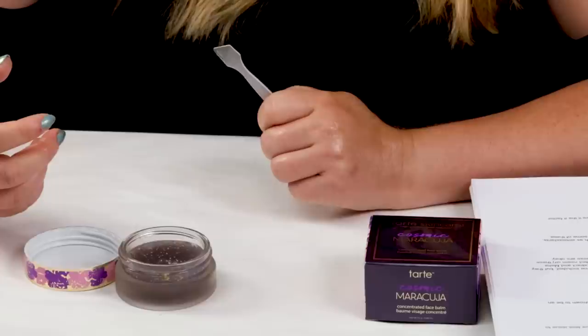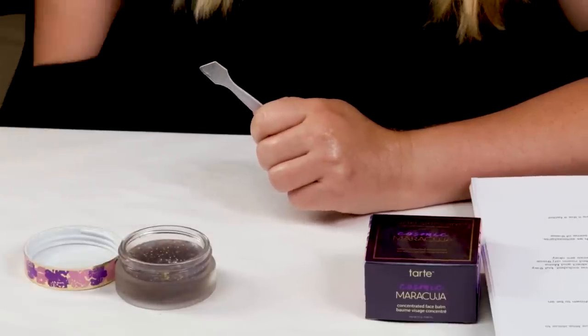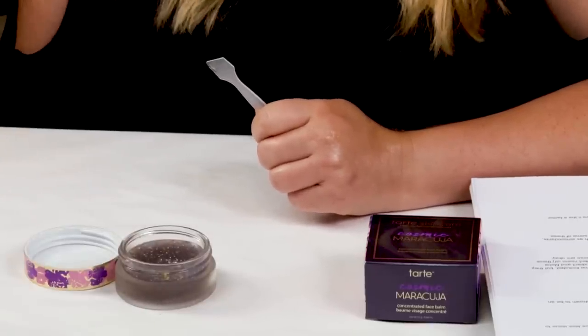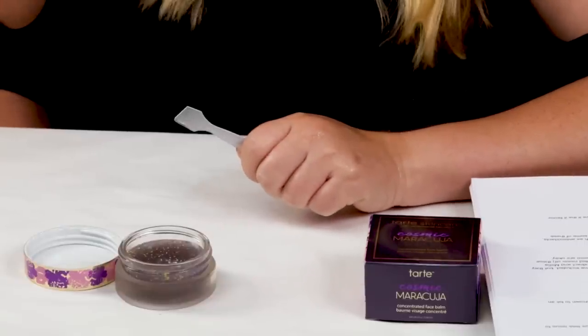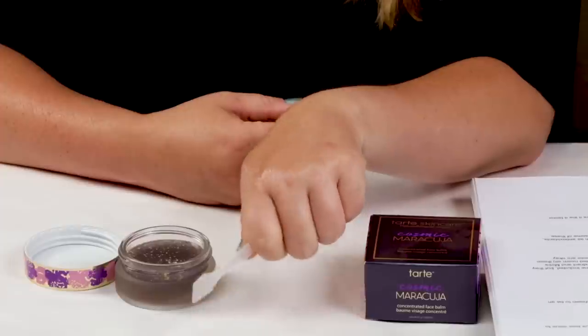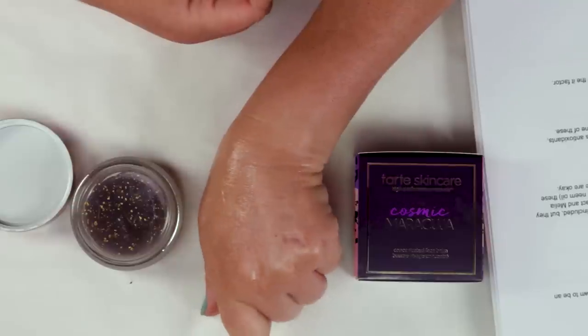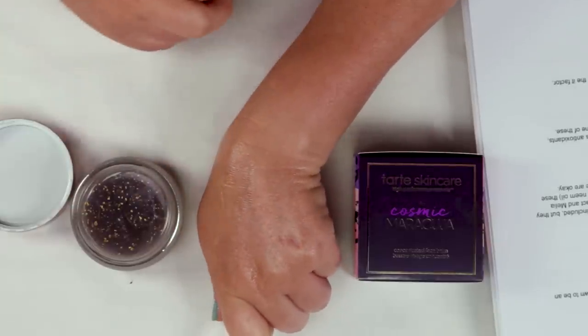Number nine is price, and it's pricey. The full size is $42 for 0.88 ounces or 25 grams, so it's not a lot. However, a tiny amount — like half a pea-sized amount — will probably cover your entire face, so a little goes a long way.